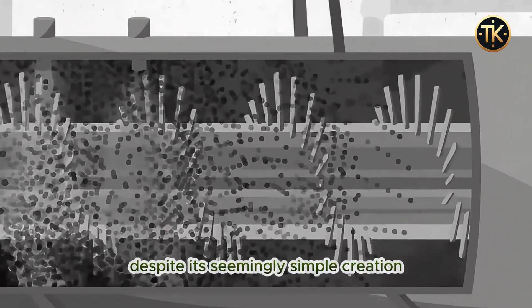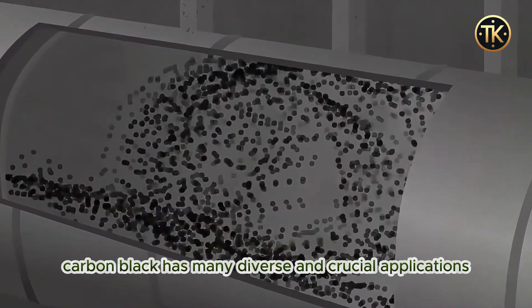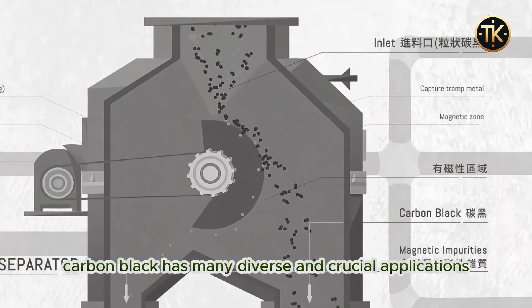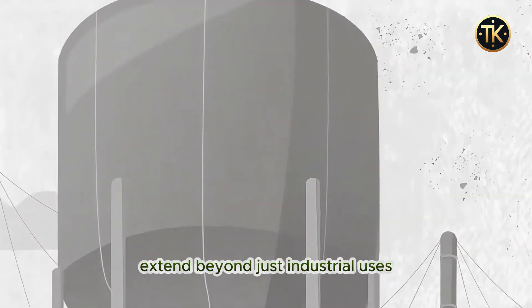Despite its seemingly simple creation, carbon black has many diverse and crucial applications that extend beyond just industrial uses.